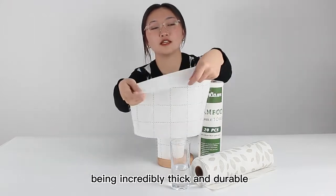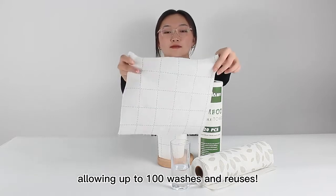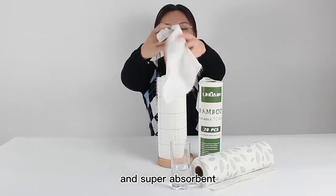Be incredible thick and durable, align up to 100 watches and reuse. It's sustainable, softer and super absorbent.